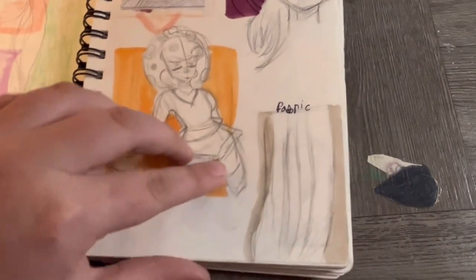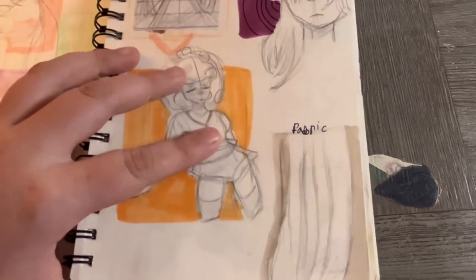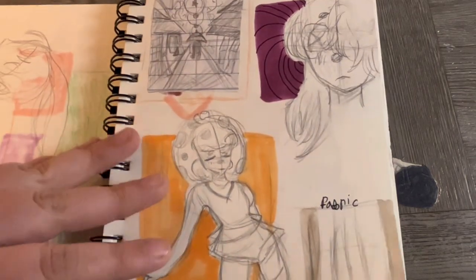For the fabric down there, I was looking at my carton trying to figure out the way the fabric folds, but I really suck at fabric folds so I'm studying that right now.